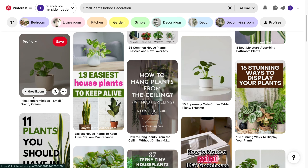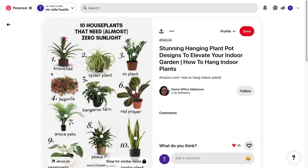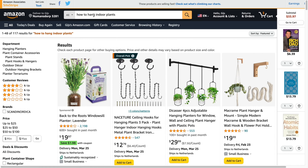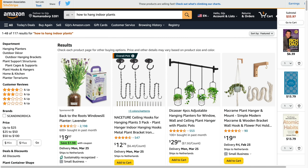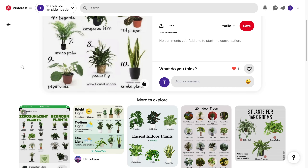Most of these pins on Pinterest have affiliate links they are promoting. For example, this one is also an Amazon affiliate link — when you click it, it takes you to a search term like 'hang indoor plants,' and when someone buys any product from that search, the pin owner earns a commission. You can also promote an Amazon affiliate link pointing to a search term with multiple products, which is a great way to promote it.